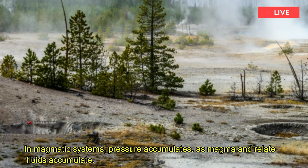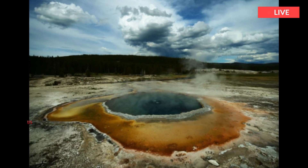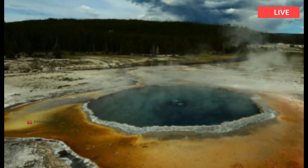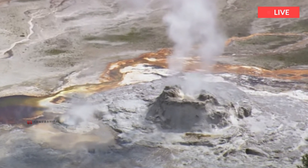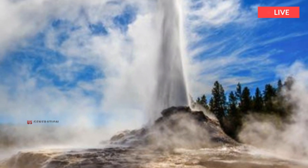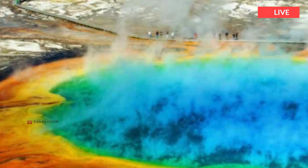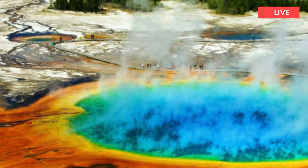In magmatic systems, pressure accumulates as magma and related fluids accumulate. It is as if the balloon was mostly filled with solid cement, with some poorly connected areas that were wet and gassy. Punching the balloon will not cause the cement to dissipate, nor will it reach all of the wet, poorly connected parts of the system. In addition, boreholes intended to tap gas in the magma reservoir will be covered in solid magma — like a candy bar — without continuous intervention.